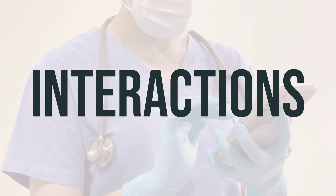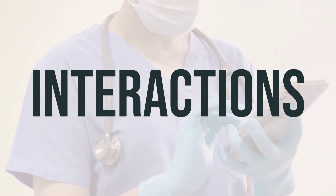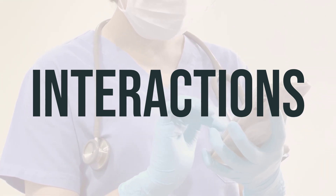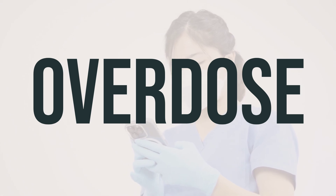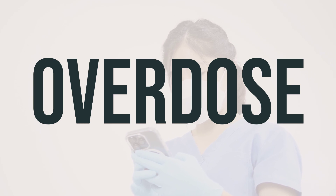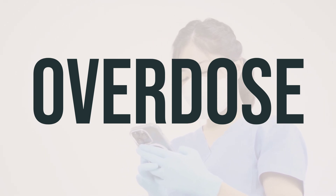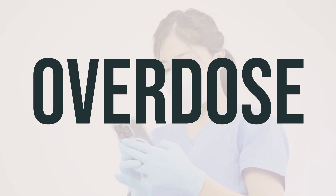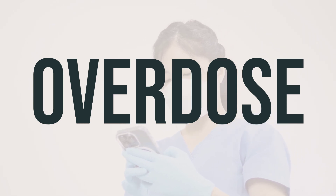Furthermore, Enduracin may interfere with certain lab tests, potentially causing false results. It's important to inform lab personnel and all your doctors that you are using this medication. If you suspect an overdose or experience serious symptoms such as passing out or trouble breathing, seek immediate medical help. In the US, you can call the local poison control center at 1-800-222-1222. Canadian residents can reach out to a provincial poison control center.